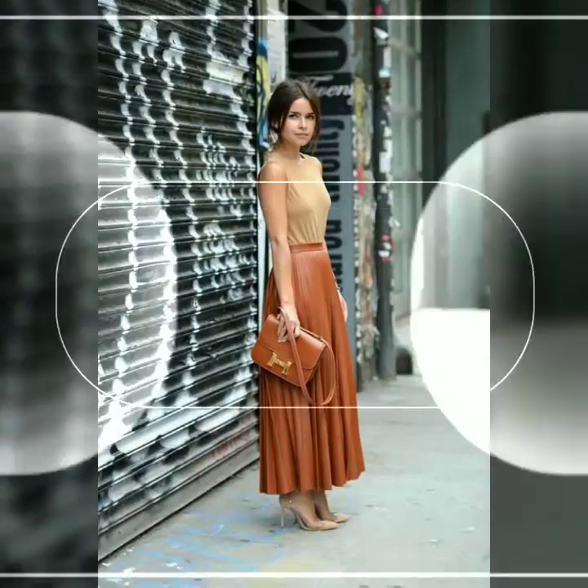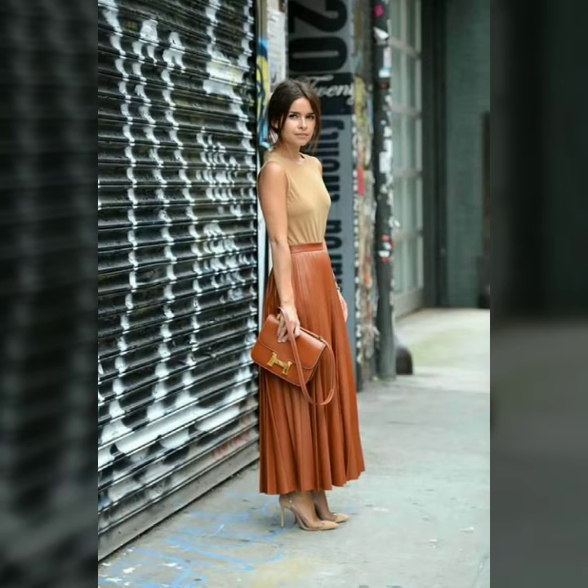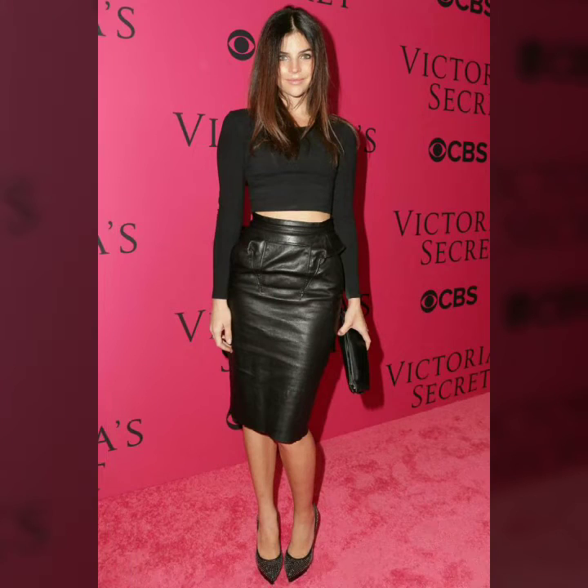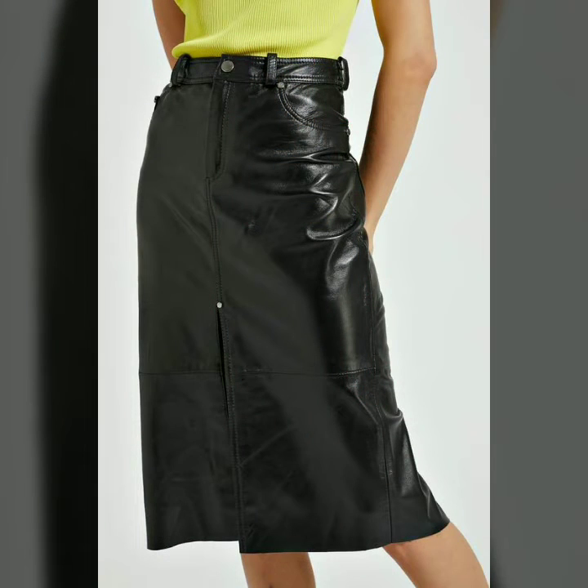Leather plus size outfits, leather plus size party wear dresses, and all other items of leather.